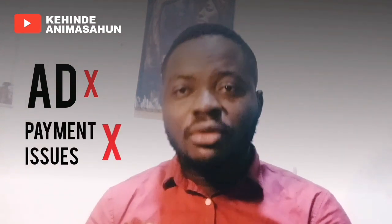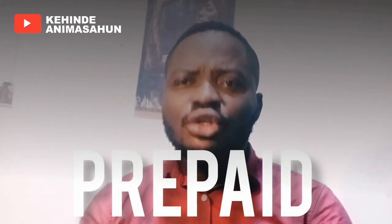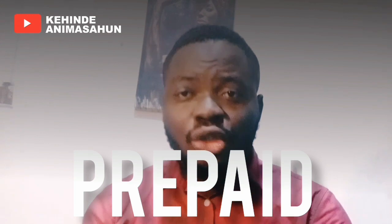Hi guys, welcome to my YouTube channel. My name is Kendy Animasham. In today's video, if you find it hard to run ads on your Facebook or find it hard to make payments on your Facebook, this video is for you. I'm going to teach you how to create a prepaid Facebook account, so just sit back and relax and make sure you watch the video to the end.